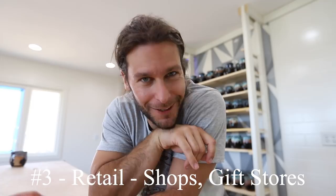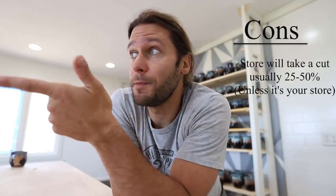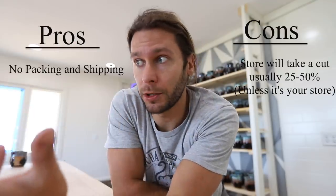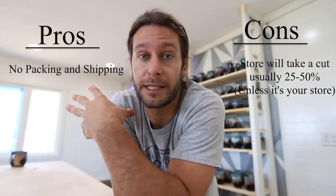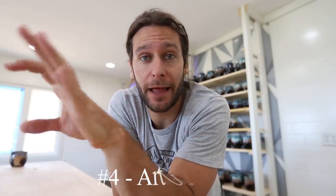Number three is selling in retail locations. For me that's my coffee shop, Mocha Monkey, but retail could be anywhere from coffee shops to gift shops to home decor shops. A con is you don't keep 100% of the money — they take a percentage. A pro is you don't have to pack and ship it; you bring a bulk load and they handle the logistics of distribution.